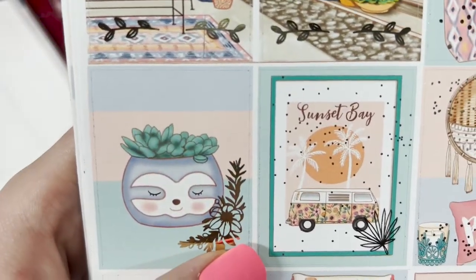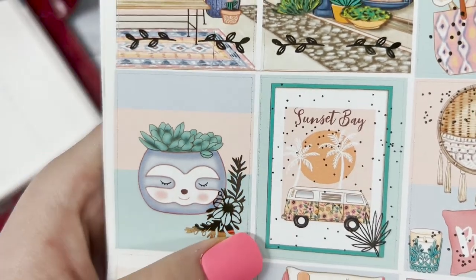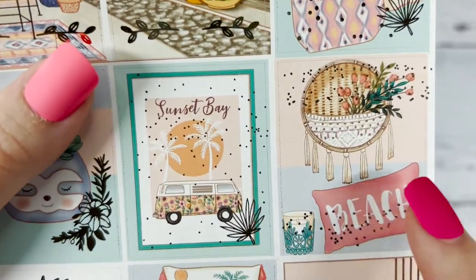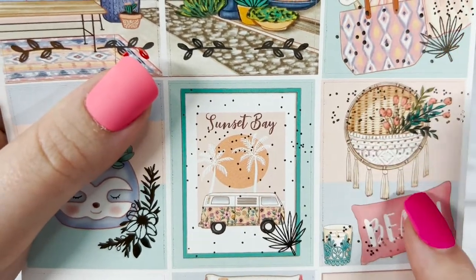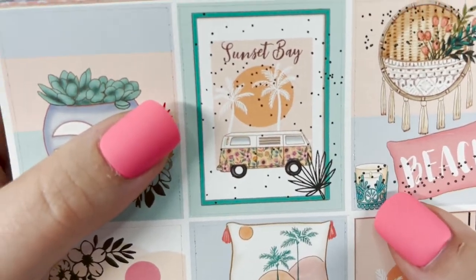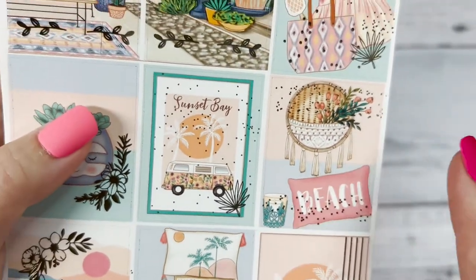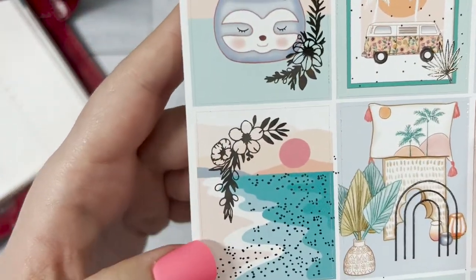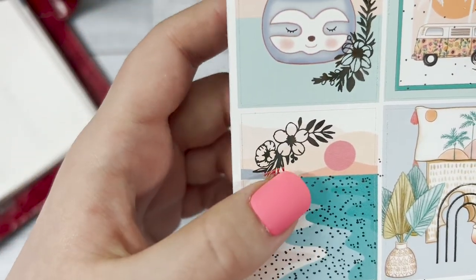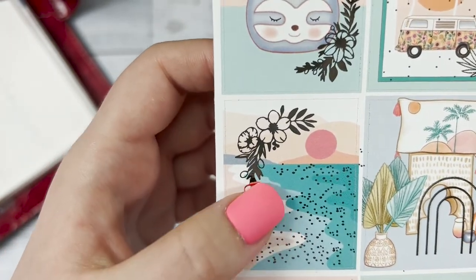In the middle we have a framed picture saying 'Sunset Bay' with palm leaves in the background. There's also what looks like a plant planter slash wall hanging, a beach pillow, and then a scented candle — very chill vibes for this kit. I love the colors of this box; it's very pastel, cool tones with a bit of warmth, and we have speckles where the shore is for the beach.